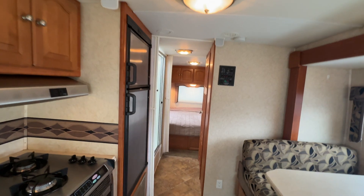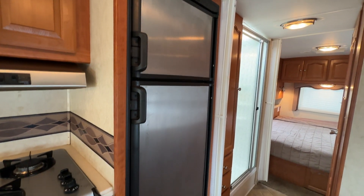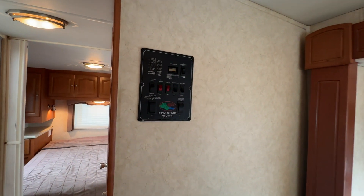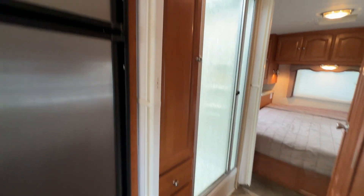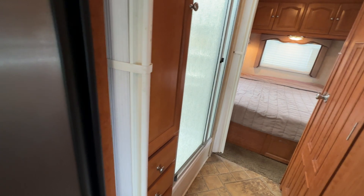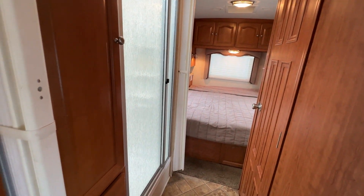Heading towards the back of the coach, on the left you've got a fridge-freezer combo that runs on both propane and electric. Your convenience center is right here so you can control your slide-out and all your water features and monitors. There is an accordion slide here so you can create privacy between the front and back of the coach, and another one on the other side so you can segregate your bathroom and get a little privacy in there.